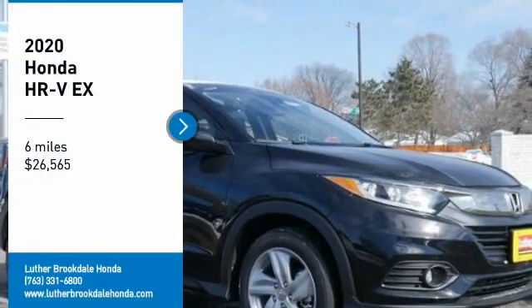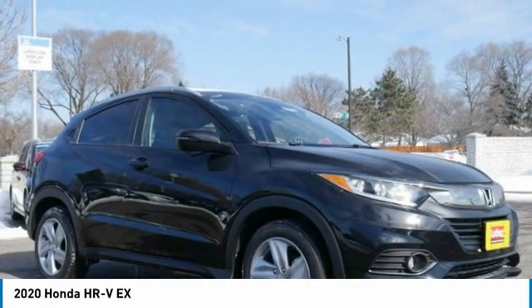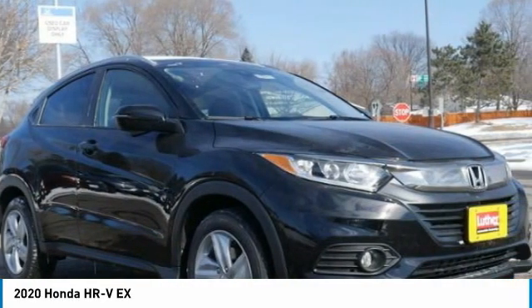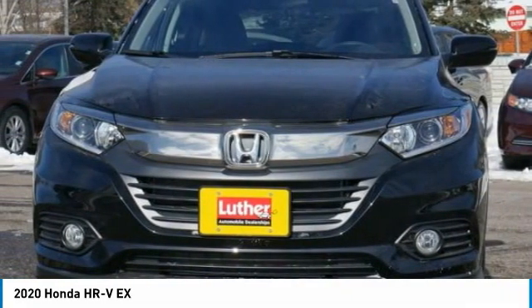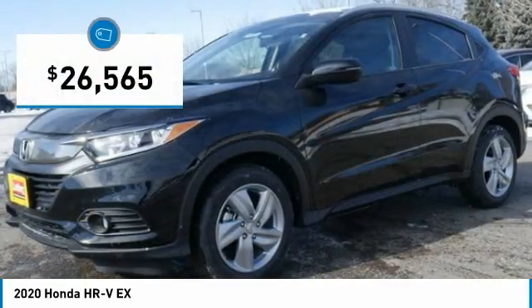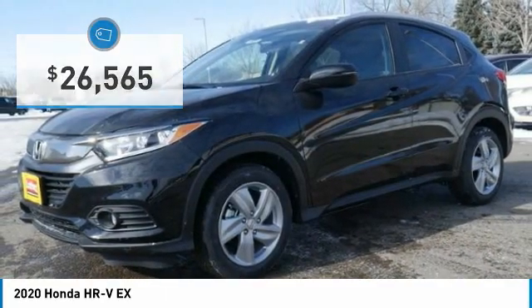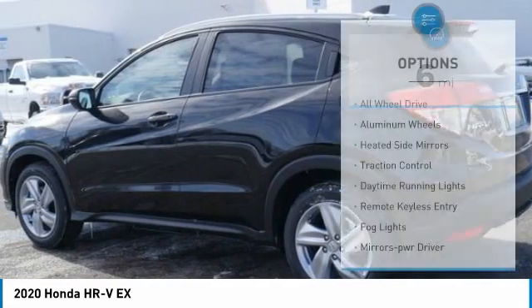Come test drive the 2020 Honda HR-V. The HR-V has a good looking exterior with a clean design. It comes with a well-tuned suspension and a handsome and flexible interior with tons of options to choose from, and is priced below thirty thousand dollars. This vehicle has less than 100 miles.